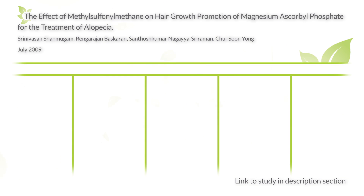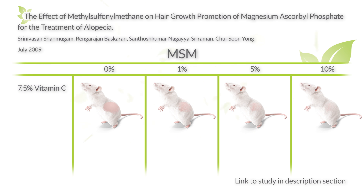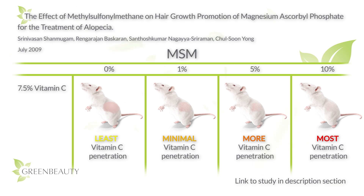In a mouse study, researchers evaluated the effects of hair growth with a mixture of 7.5% magnesium ascorbate phosphate (vitamin C) and MSM in a water solution. MSM was observed at concentrations of 0%, 1%, 5%, and 10%. The results showed that hair growth was dependent on the MSM concentration — so the more MSM in the solution, the more increased hair growth. The results also showed that MSM increased the transdermal retention of the vitamin C; in other words, the MSM drove the vitamin C deep enough into the skin to hold on to it for longer, making the vitamin C more effective. So it's unclear if the hair growth was from the MSM itself or its ability to help other ingredients penetrate better.